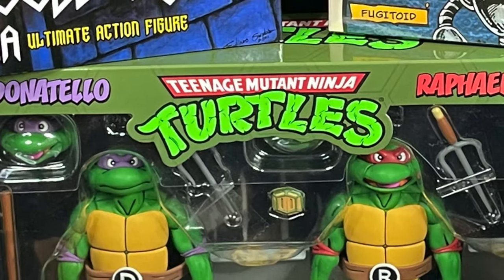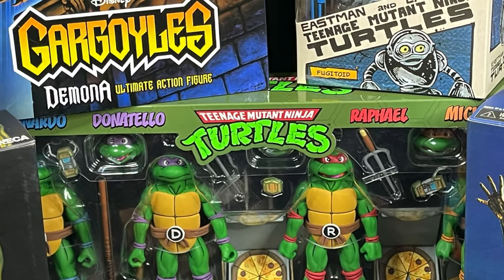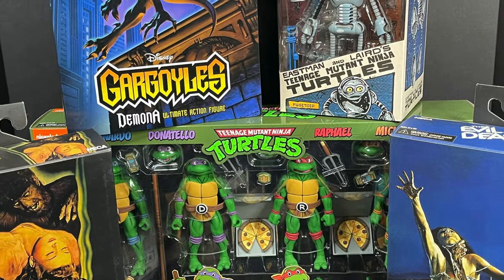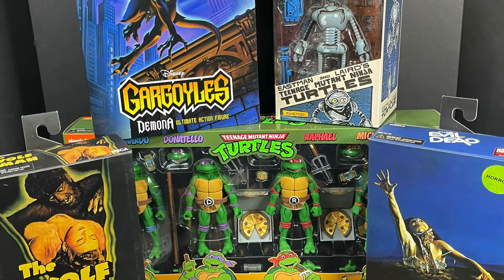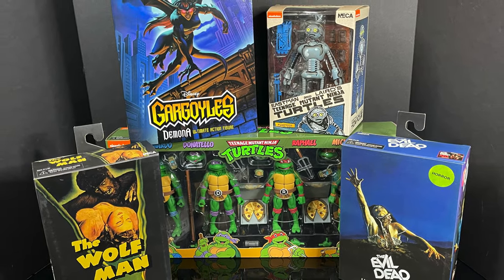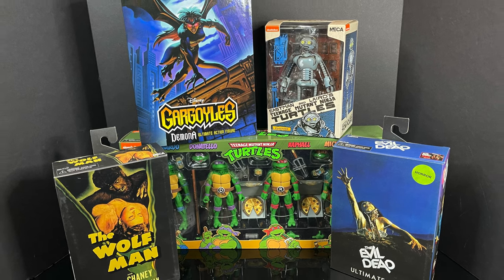Welcome back everyone. Toysh is here and I am back yet again to give you guys another early fresh look courtesy of my friends over at Neka Toys and Target. Today I got a whole host of new action figures to check out and show off for the upcoming haul-a-thon 2022, which starts March 18th — some have already started hitting stores early.